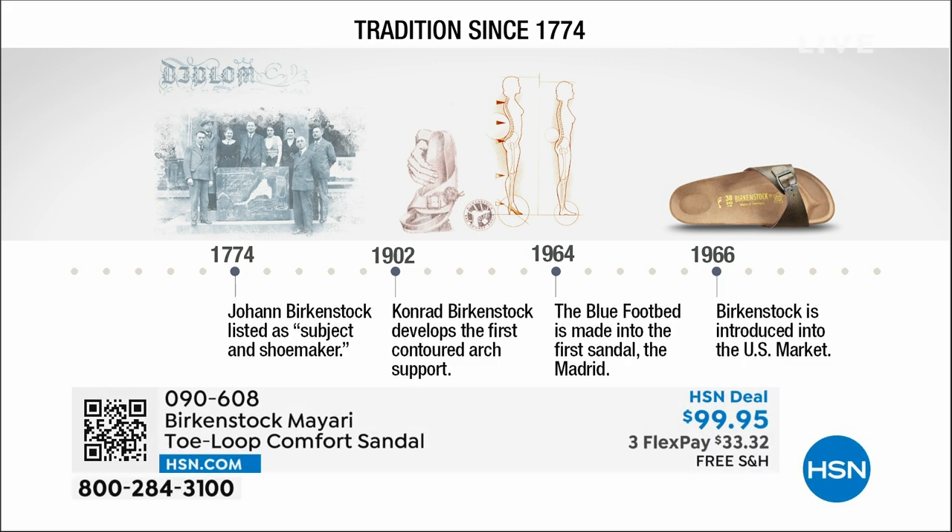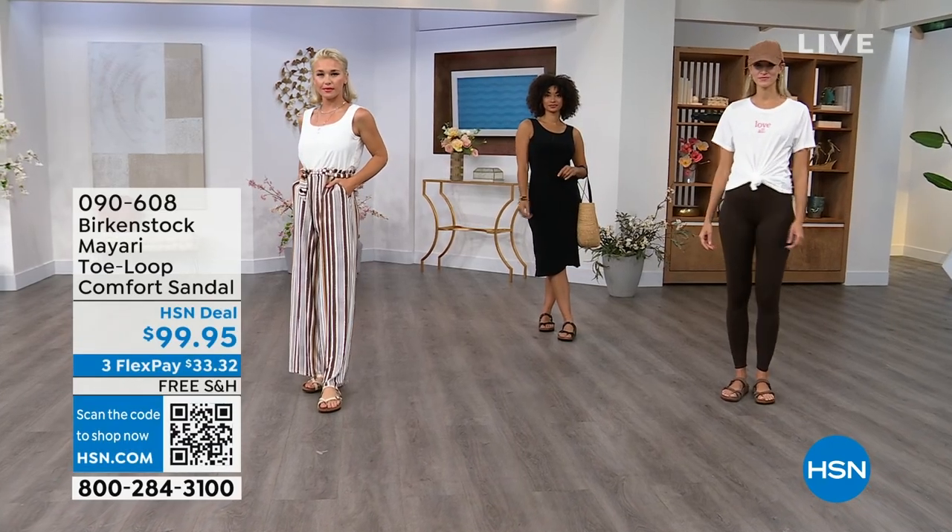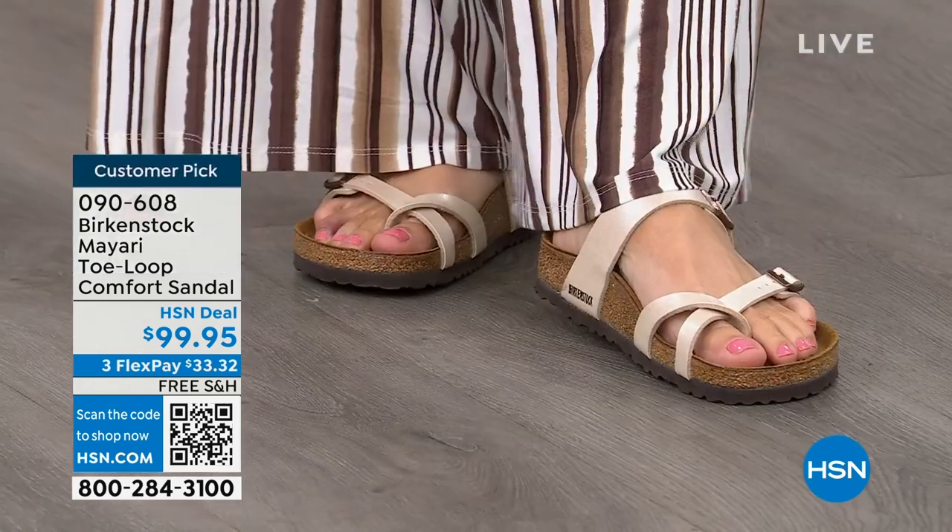Birkenstock has been around since 1774. There are not many shoe brands that can say that. Next year we're going to celebrate 250 years of being a brand. The consistency and heritage of this brand has been around for 250 years. In the 1960s, this brand was brought to the U.S. by a lady named Margot Frazier. She traveled to Germany, fell in love with the brand, and said, 'I have to bring this back to the U.S.' And it's been a go ever since.